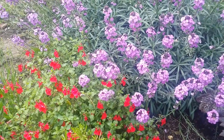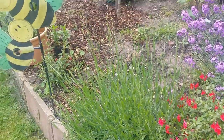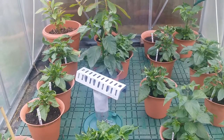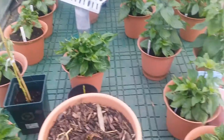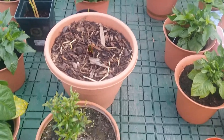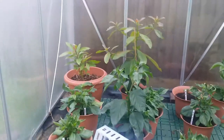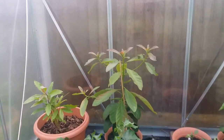Here we go, into the greenhouse. The peppers are doing well. There's a pomegranate bush there, and here are the avocados at the back.